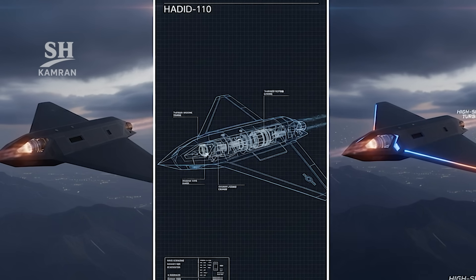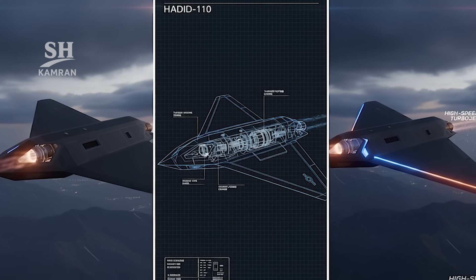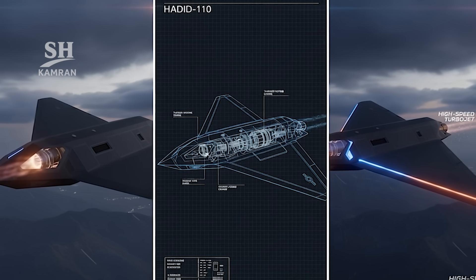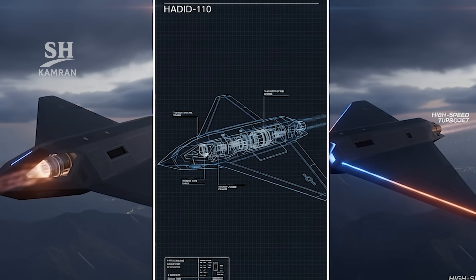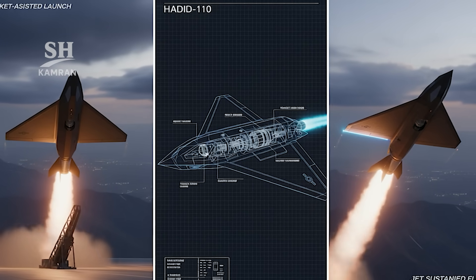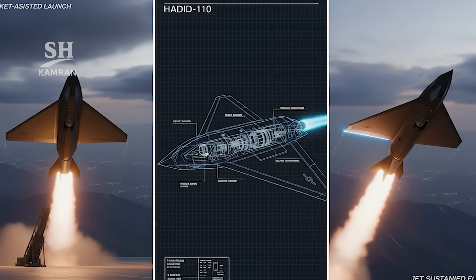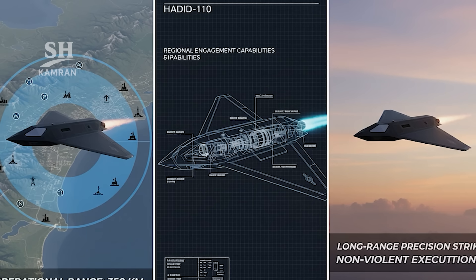Hadid 110 uses a small turbojet engine for powered flight, making it faster than propeller-based suicide drones. The drone launches using a booster rocket from the ground. After acceleration, the turbojet engages for continuous flight. The drone's operational range is about 350 kilometers.